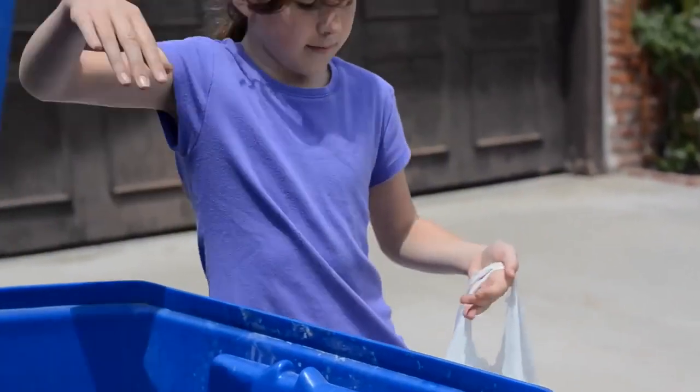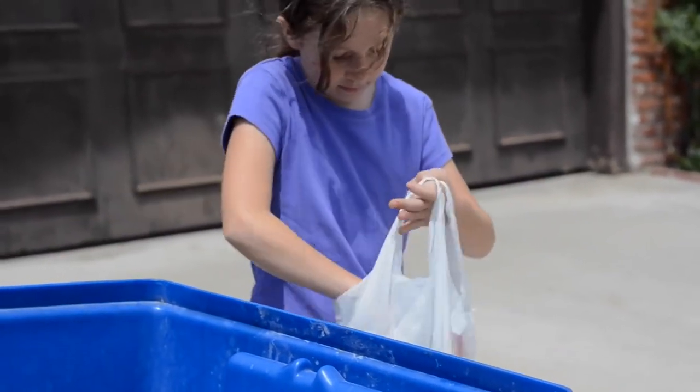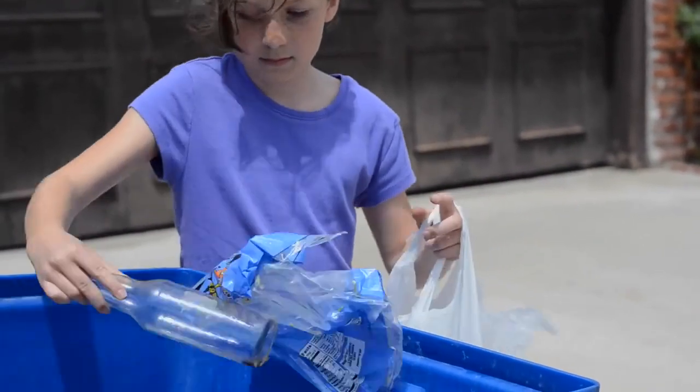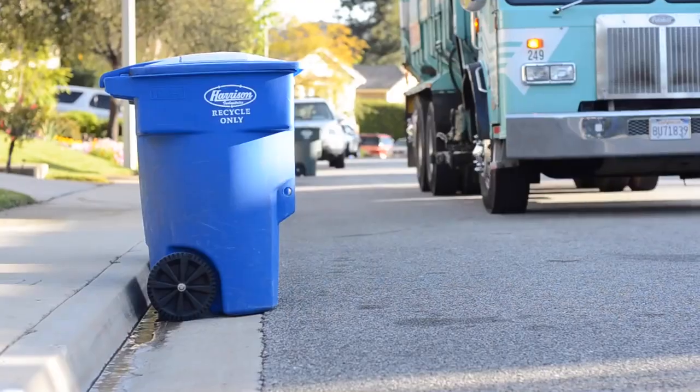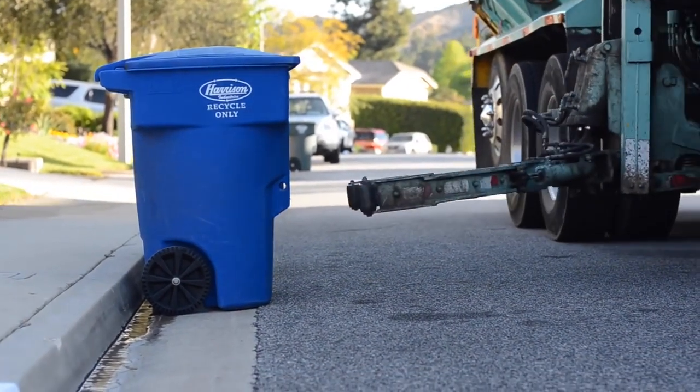You probably already help by recycling at home and at school. In fact, 70% of our trash can be recycled. But what happens to all those materials that go in the bins after they get picked up?